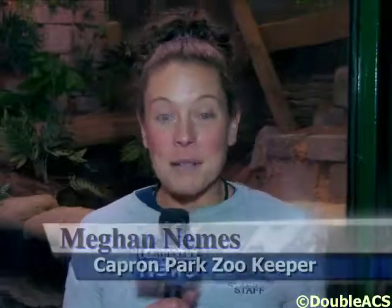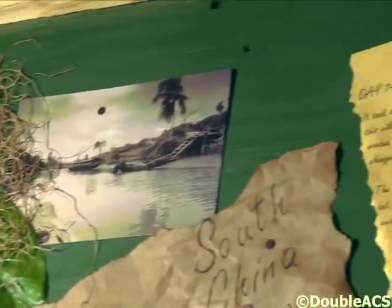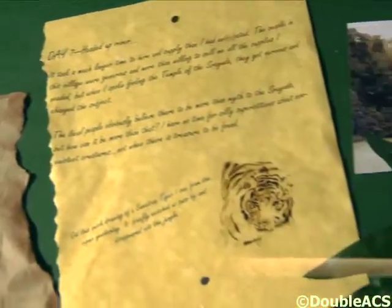Hi everybody, my name is Megan Nemes. I'm a zookeeper here at the Capon Park Zoo. And today we are at the Sumatran water monitor exhibit. It's the start of spring break, so we're really excited to bring out our new exhibit.